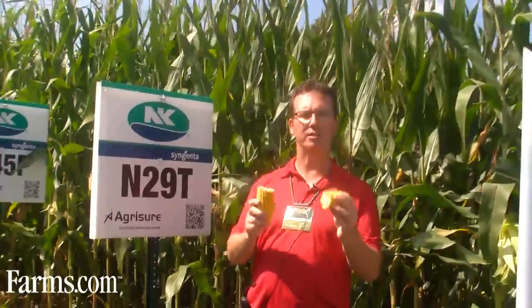I'm Sean Brenneman, Agronomic Sales Manager with Syngenta, and I want to introduce you to NK brand N29T, a 2800 heat unit corn that delivers top-end yield. If you want yield, grow N29T.